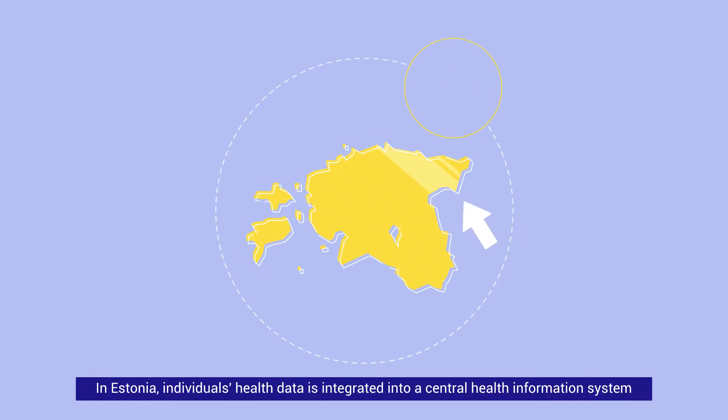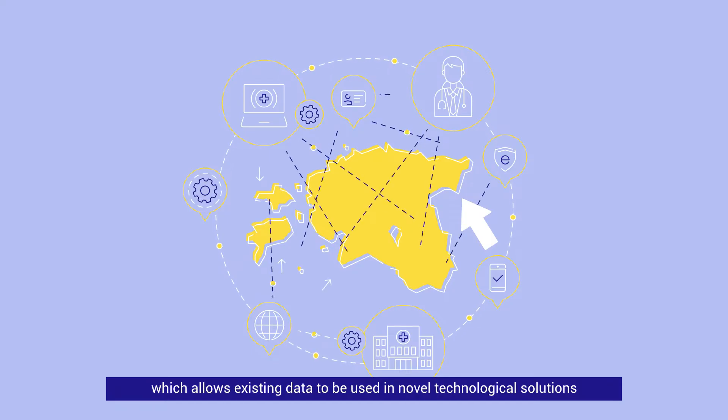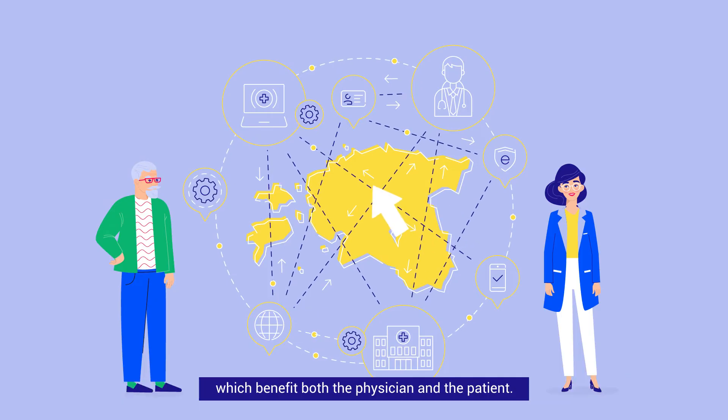In Estonia, individuals' health data is integrated into a central health information system, which allows existing data to be used in novel technological solutions which benefit both the physician and the patient.